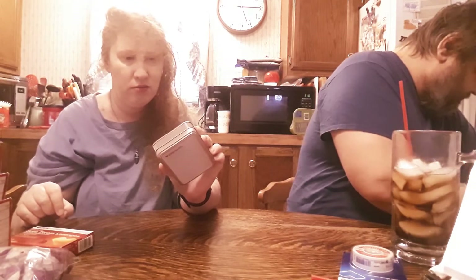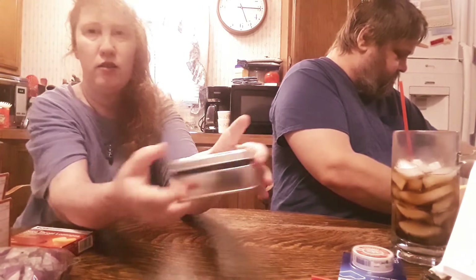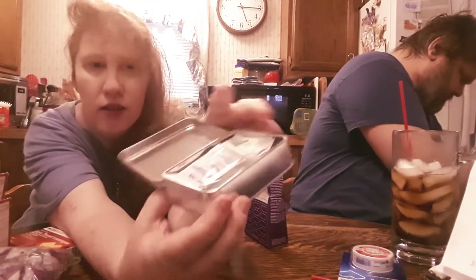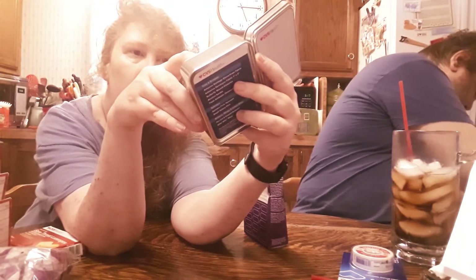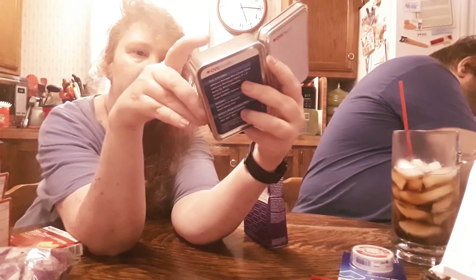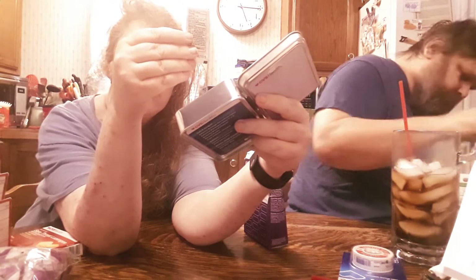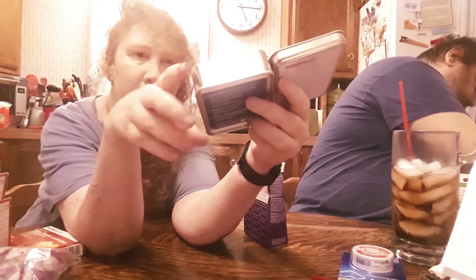A little first aid kit in a tiny tin box — it's got all kinds of goodies inside: insect sting wipes, antibiotic ointment, tweezers, and more.